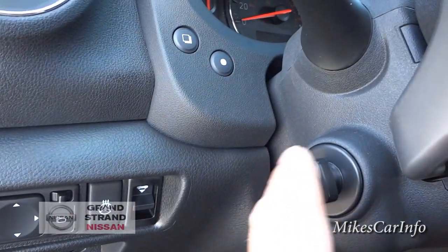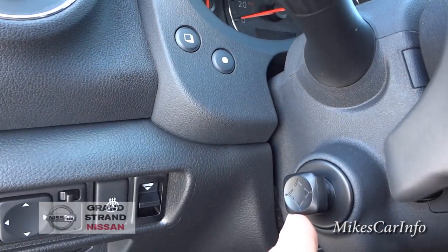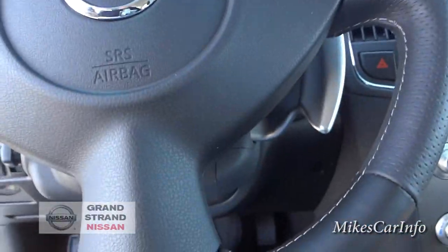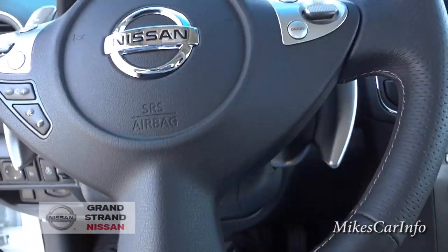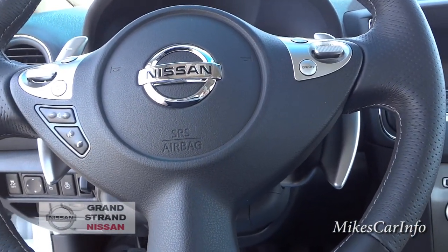This one has the powered tilt and telescoping steering column — that's part of the sport package. Getting in, the seats are really super comfortable.